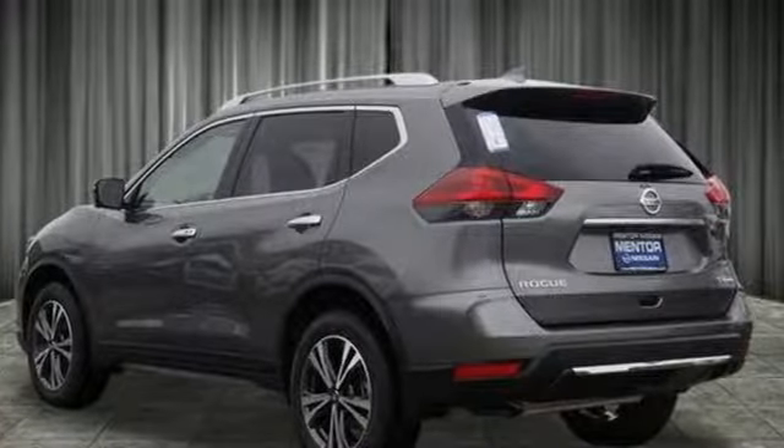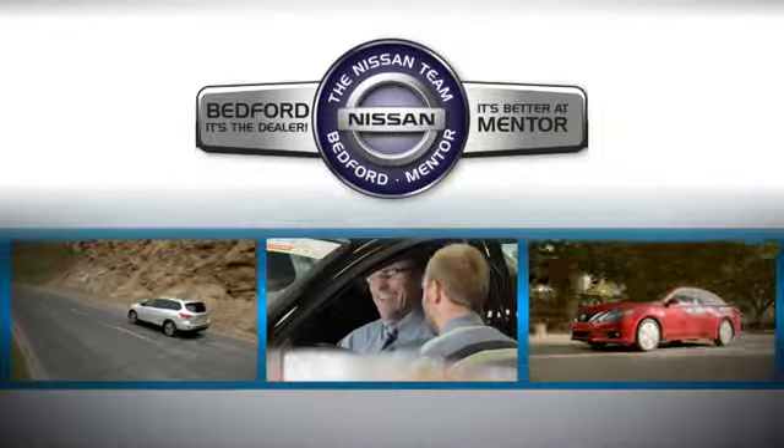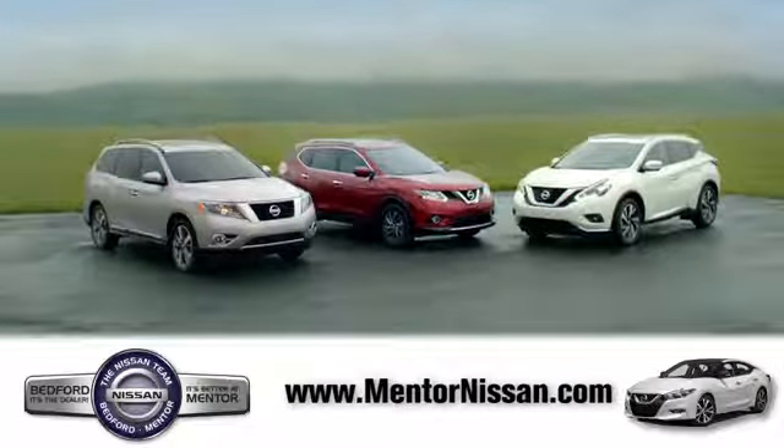Nissan — built for the human race. Take it for a test drive today. Welcome to Mentor Nissan. Here we've devoted ourselves to helping and serving our customers to the best of our ability. Come see our quality selection and find the right vehicle for you.